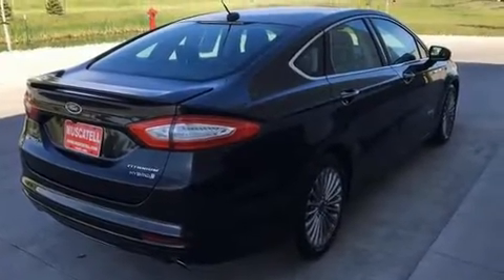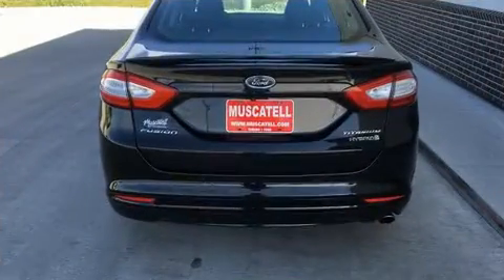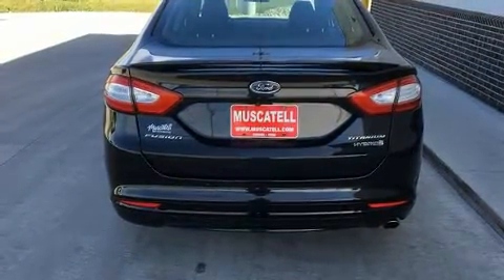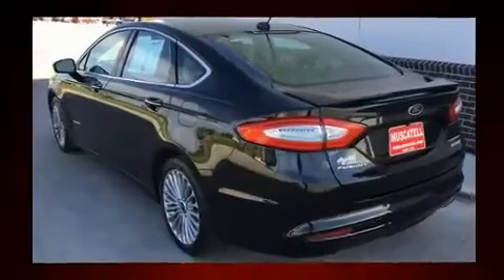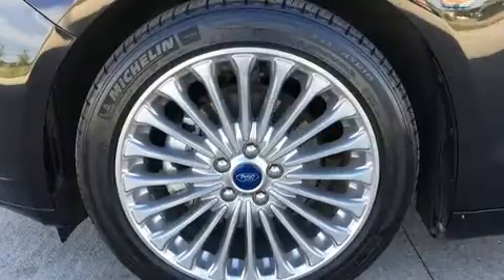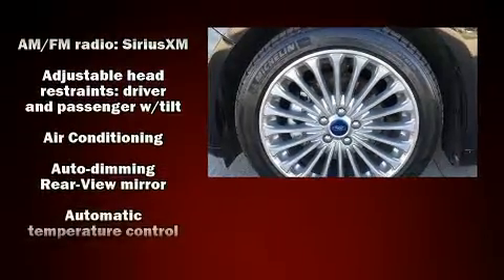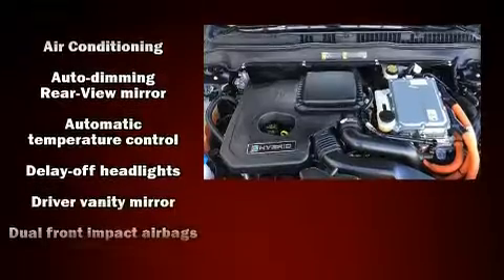Ford paid particular attention to efficiency and practicality with the following features: front and rear reading lights, a power seat, automatic dimming door mirrors, and one-touch window functionality. Premium sound drives 12 speakers, providing you and your passengers a sensational audio experience.